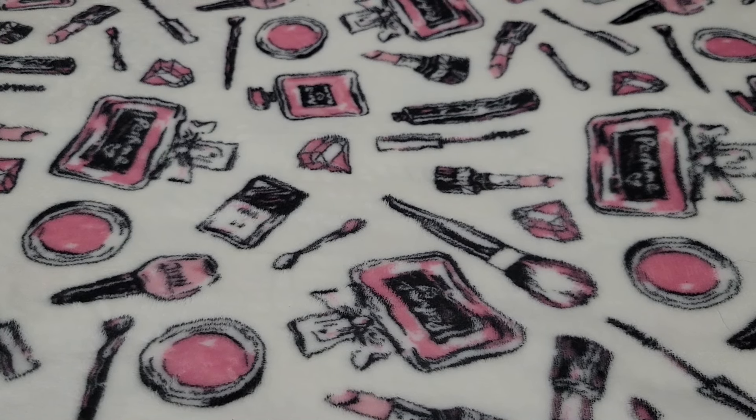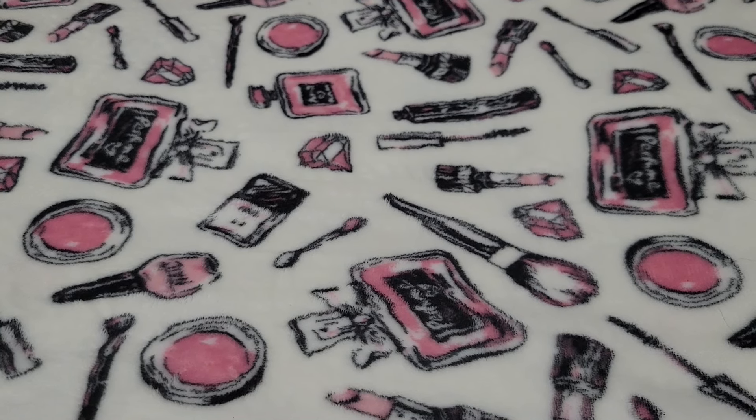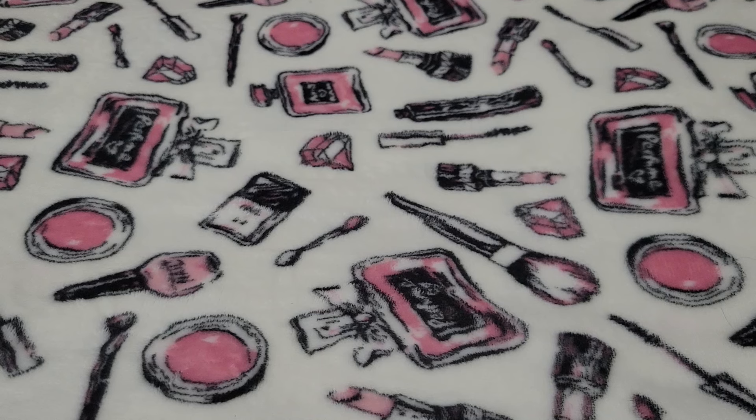Hello everyone, so today I'm going to show you my favorite cosmetic bags and pouches. I do have more favorites, but I'll probably do that in another video. I'm going to show you the ones that I absolutely love and grab for a lot.